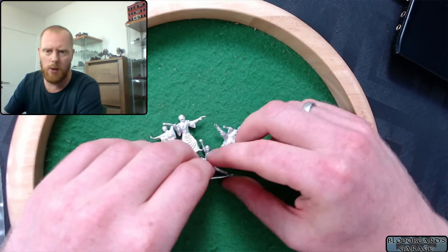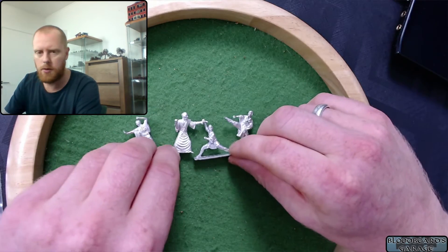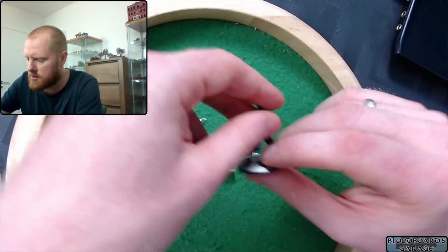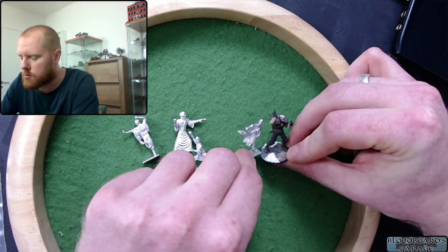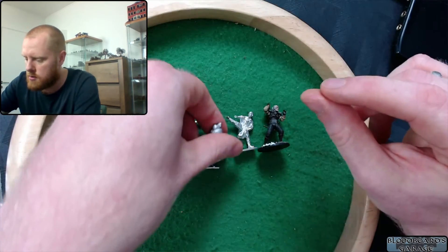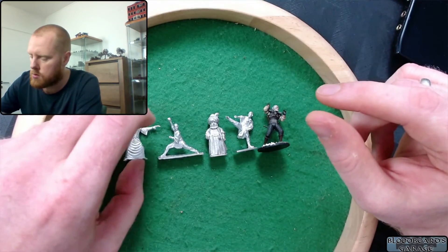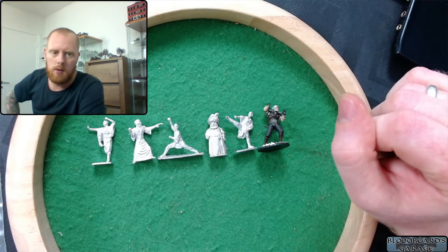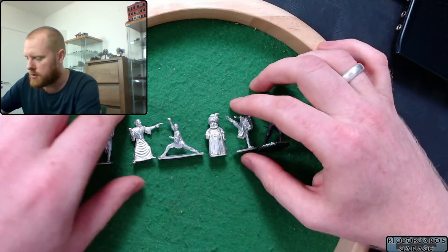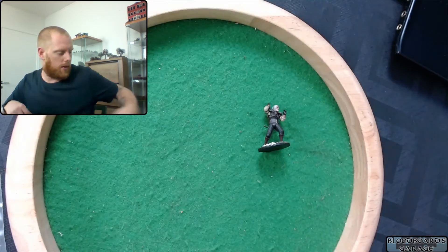I'm actually waiting for some bamboo model tree bamboo that I bought on eBay. Nice little models — thin, slim. How do they compare in size? These are 28mm guys and they are quite small compared to the 25mm guy, but that's our hobby — scale is all over the place. Cool little minis, cheap.